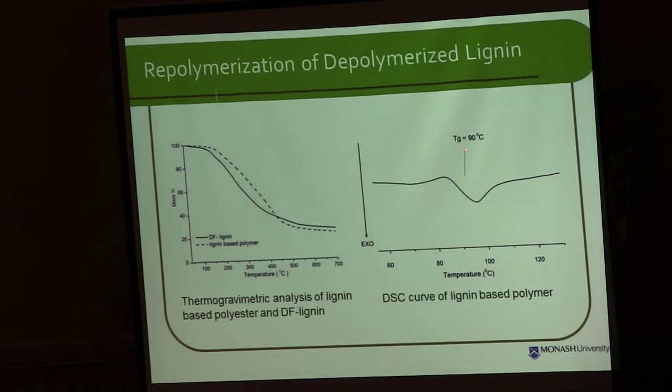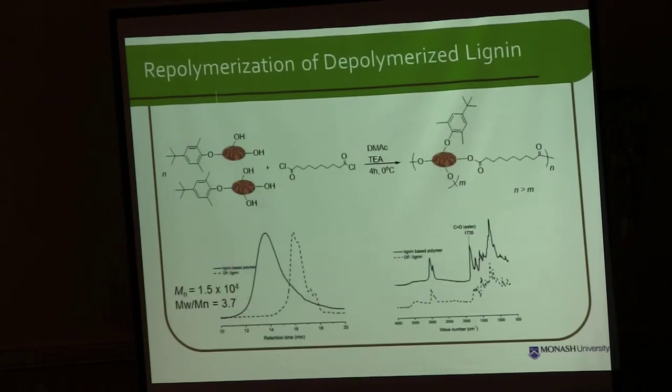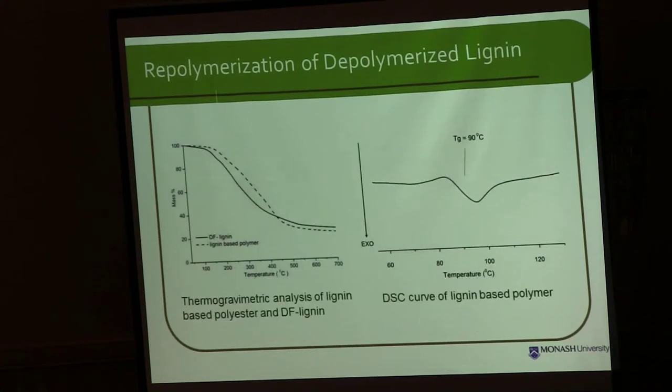Now that we have a glass transition point, this shows that the polymer is becoming a linear structure. Lignin itself is a highly crosslinked polymer. However, now we have very small pieces of lignin, and by using this reaction, it forms a linear-type polymer — we can't say it's 100% linear, but a linear-type polymer from this reaction.